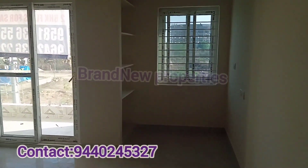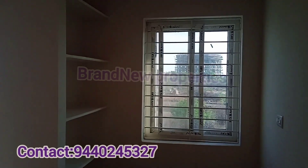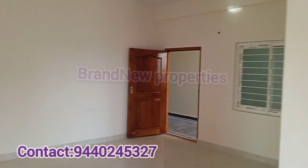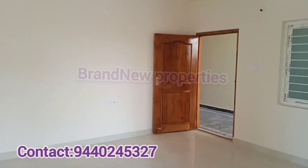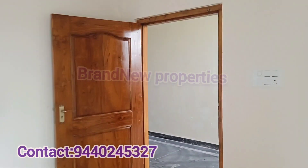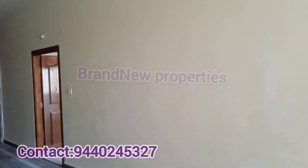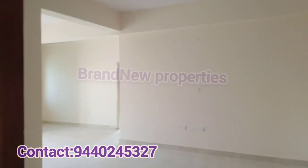The flats are available in 1000 SFT on the 4th and 5th floors, and 1120 SFT on the 3rd floor. The price is 45 lakhs including all amenities, at approximately 4,500 per SFT. There are a total of 15 flats in this stand-alone apartment.